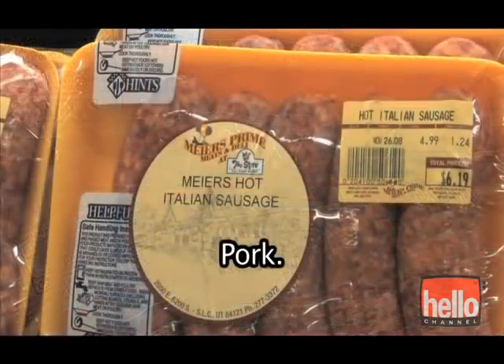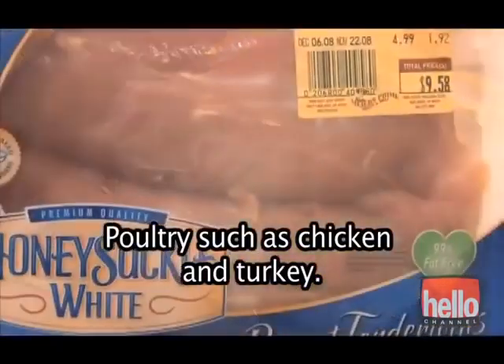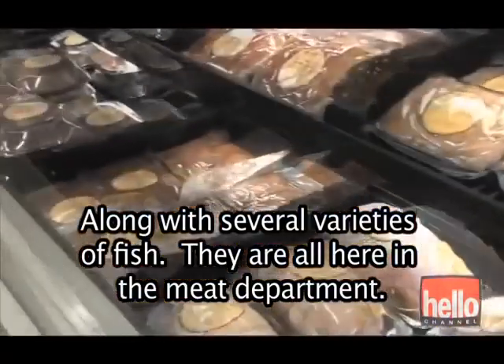There's beef, pork, poultry such as chicken and turkey, along with several varieties of fish. They're all here in the meat department.